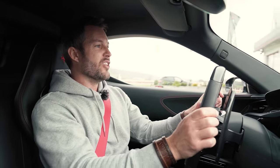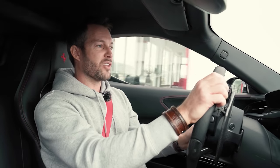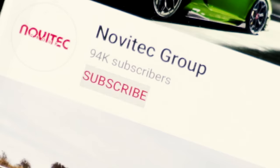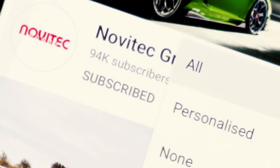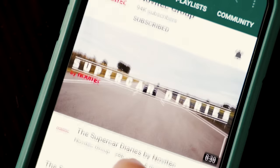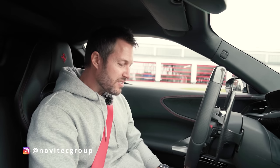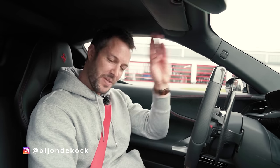Let us know in the comments what you guys thought about this car — the looks, the way it goes, what it sounds like, and what you think we should be changing on it. We'd love to hear your comments. If you haven't yet, subscribe to our channel and follow us on Instagram at Novite Group, or me personally at Bionder Cock. I'll see you guys in the next one — ciao!